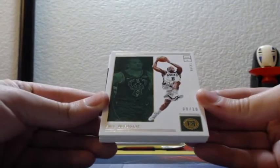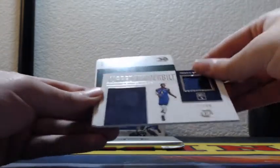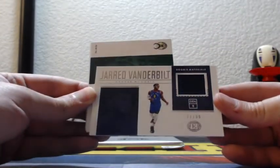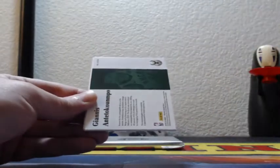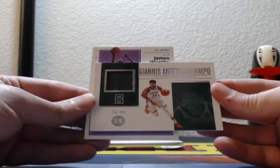Number 8 out of 10, gold, Eric Bledsoe, Milwaukee Bucks. Jared Vanderbilt, rookie material patch, 77 of 99 for the Denver Nuggets. And then Milwaukee Giannis patch, 26 out of 99 for the Milwaukee Bucks. Giannis.